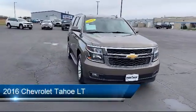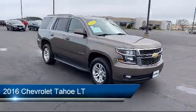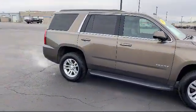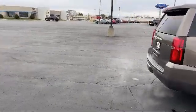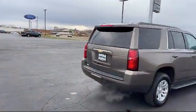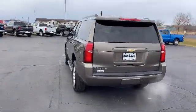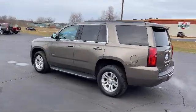It comes equipped with a 5.3 Ecotec3 V8 engine, smart device integration, LT preferred equipment group, jet black leather appointed seat trim, lane keep assist, navigation from telematics, steering wheel controls, tow package, leather seating, power outside mirrors, and has less than 85,000 miles on the odometer.